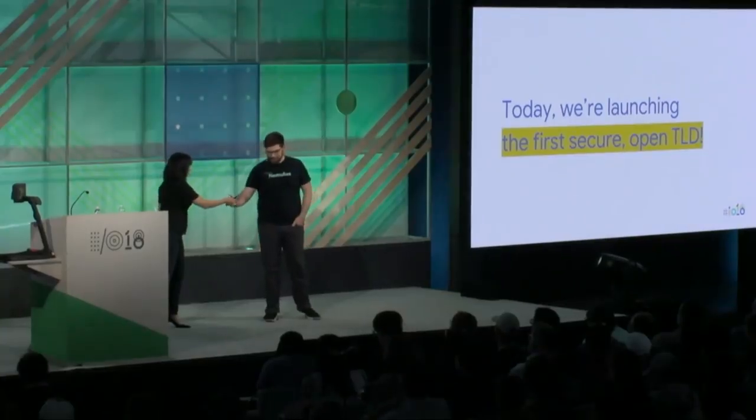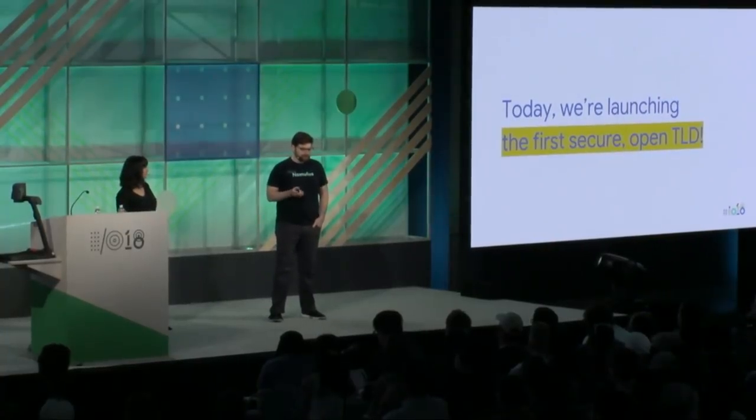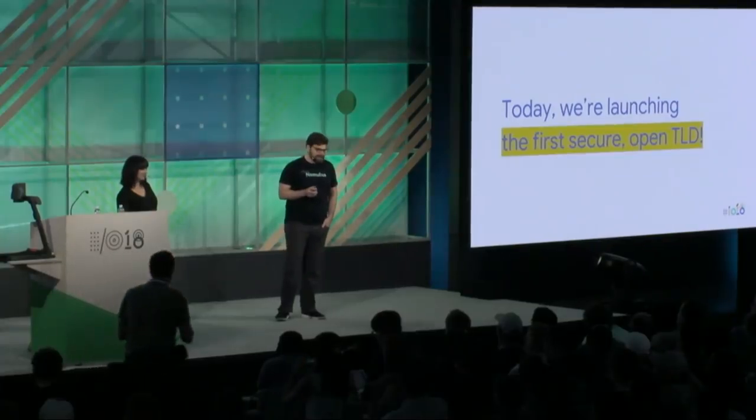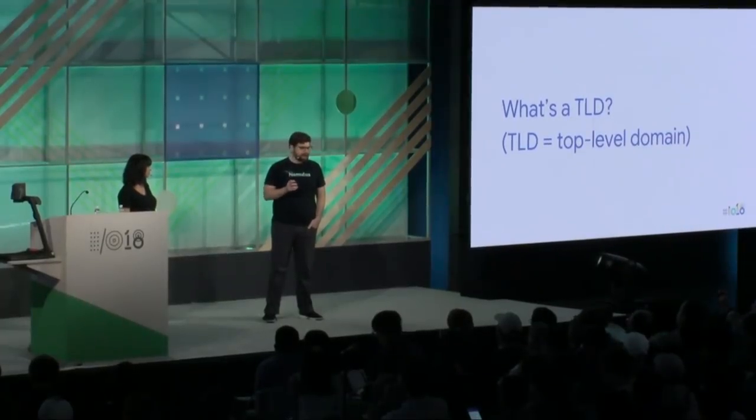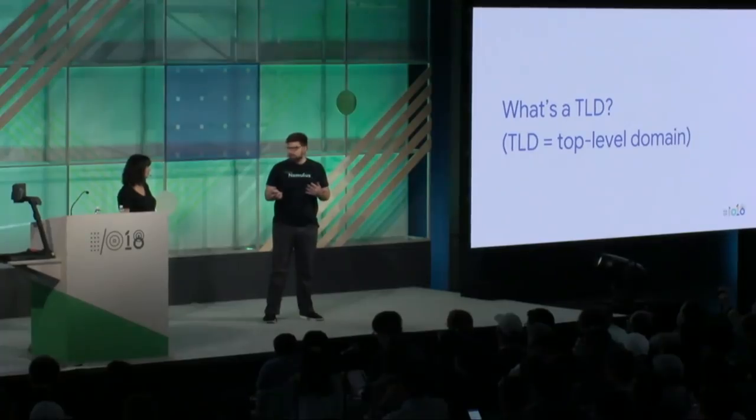Today we are launching the world's first entirely secure, all-HTTPS, open top-level domain. A top-level domain is the last part of a domain name — what's right of the final dot. Top-level domains are run by registries, like Google Registry. That's in contrast to a domain name registrar, where you go to buy domains. A registrar sells domains from a variety of TLDs, whereas a registry runs its own TLD — you don't interact with registries much, but we're the big database behind the scenes running the domains.